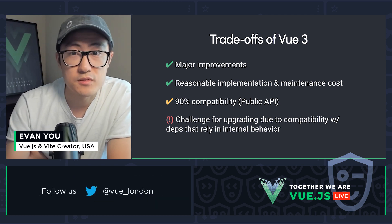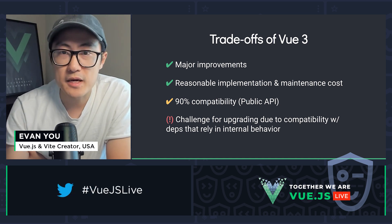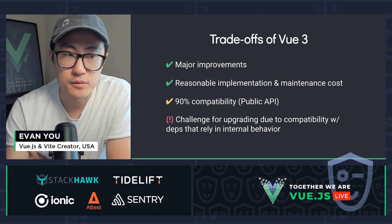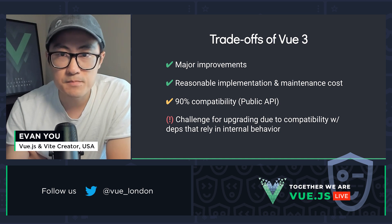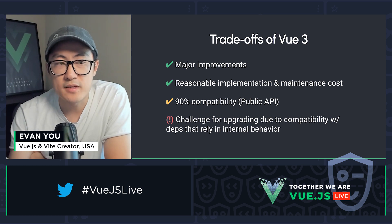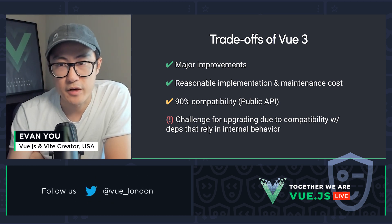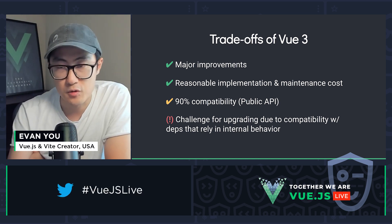Unfortunately, we also had to introduce some small breaking changes. Many of the public API changes are now covered in the compat build. However, some of the changes are more fundamental — for example, the switch from using ES5 getter-setters to proxies for the reactivity system, or changing the underlying virtual DOM format. These changes were necessary for the level of improvements we were aiming for, but they also made it more challenging for existing projects to upgrade, especially apps with external dependencies that rely on Vue 2's internal behavior.